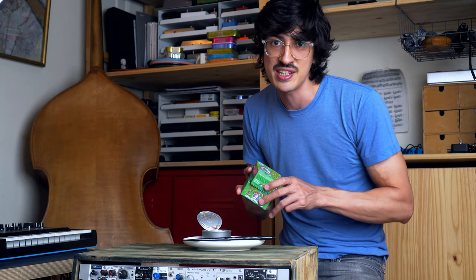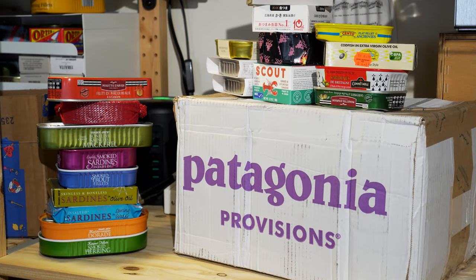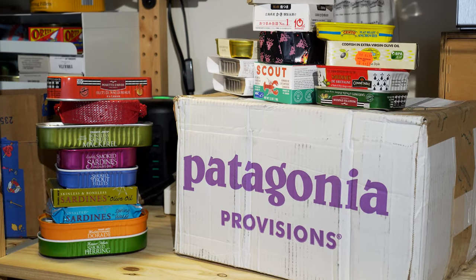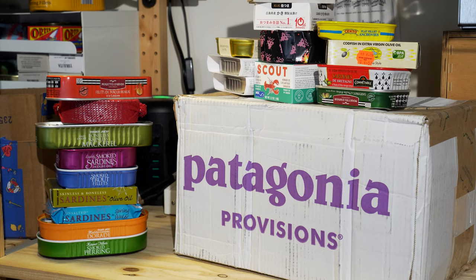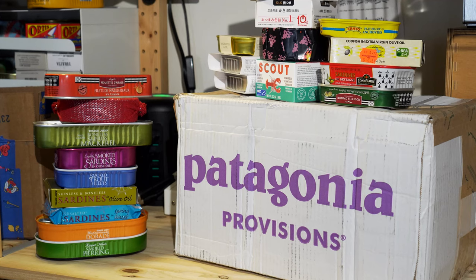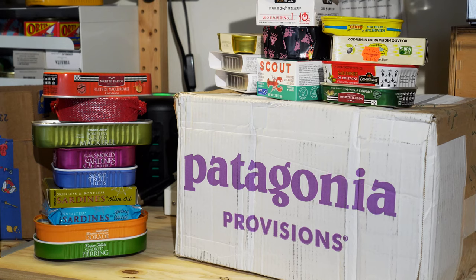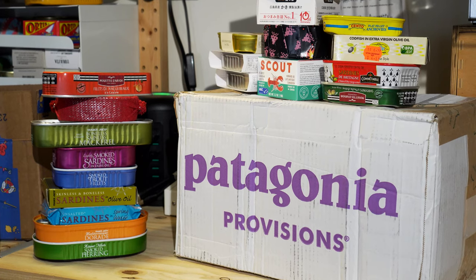Anyway, thanks for watching. I'll see you next time. Bye-bye. Look at all this fish I got to eat — I owe you guys the exciting finale of the Trader Joe's series. We're going to eat some lobsters, French stuff, anchovies, and Patagonia Provisions sent me a whole box, so we're going to have to get into that. Bye.